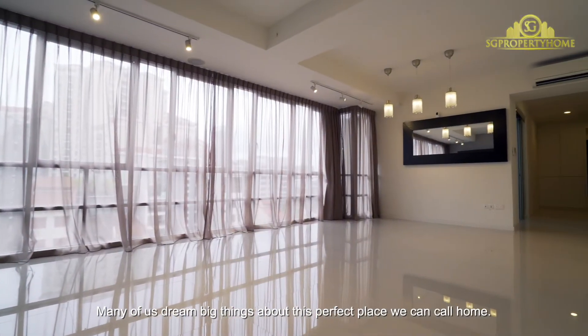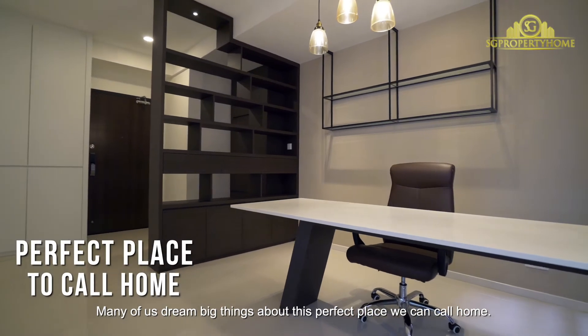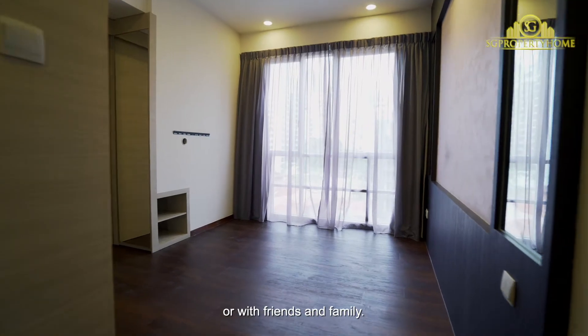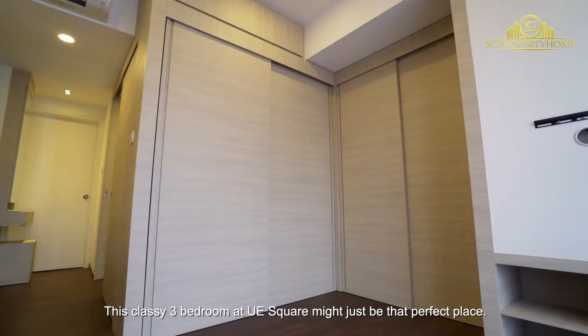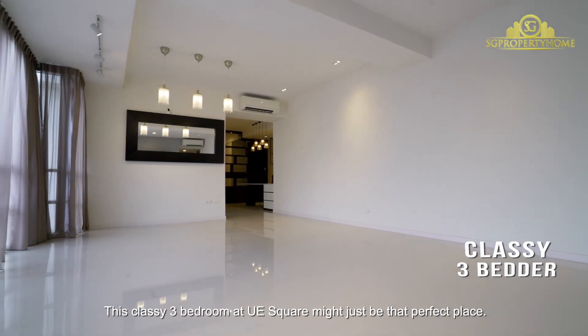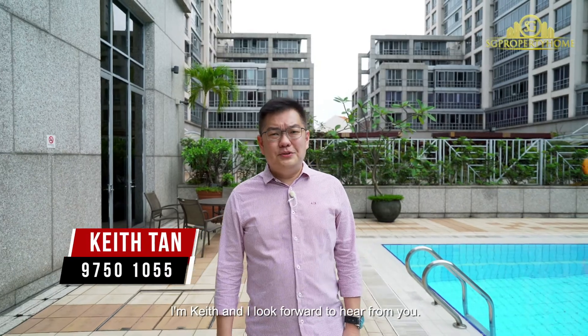Many of us dream big things about the perfect place we can call home — a home where we can comfortably enjoy being ourselves or with friends and family. This classy 3-bedroom at UE Square might just be that perfect place. Contact me for a viewing today. I'm Keith and I look forward to hearing from you.